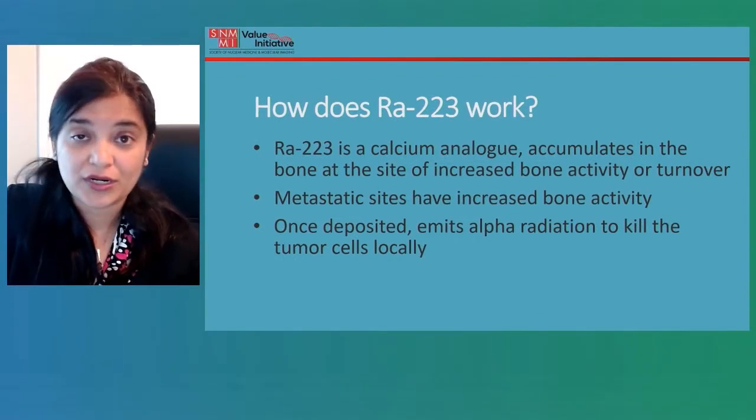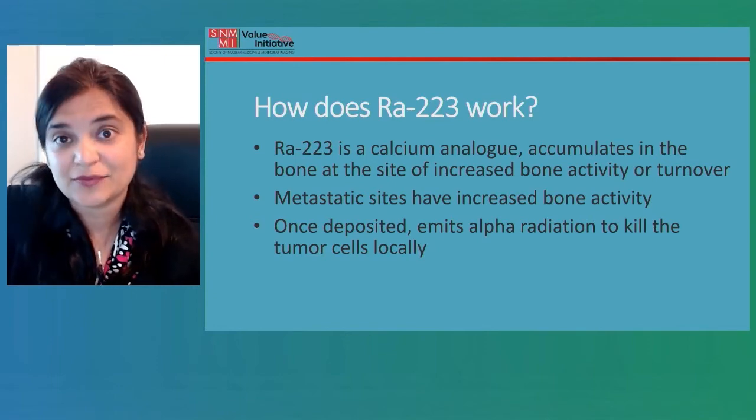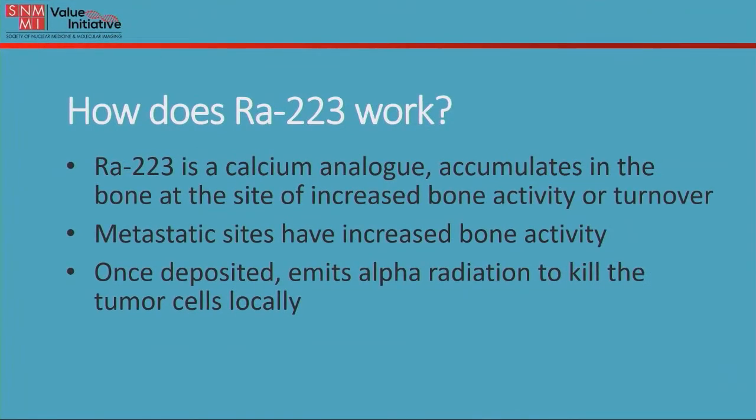How does this work? Radium-223 is essentially an analog of calcium, which means that it accumulates in the bone at the site of increased bone activity. Wherever there is metastatic disease in the bone, that area would have increased bone activity, and once it gets deposited to that area of metastasis, it emits alpha radiation — a kind of particulate radiation — and then kills tumor cells locally.